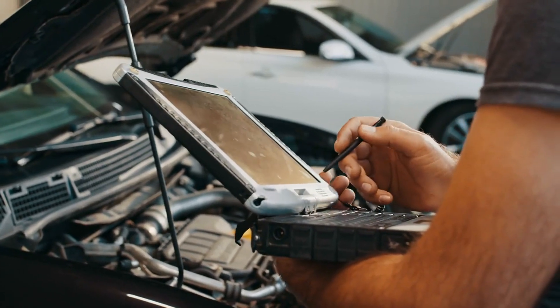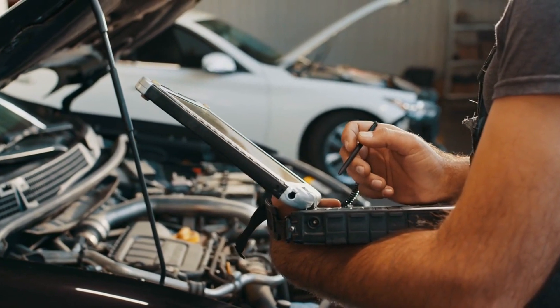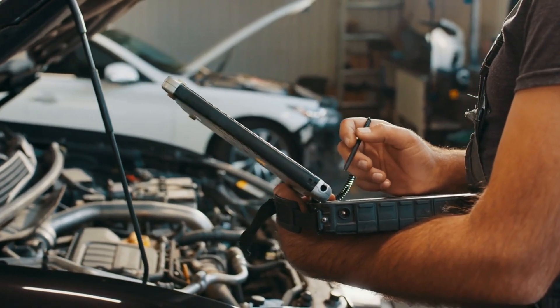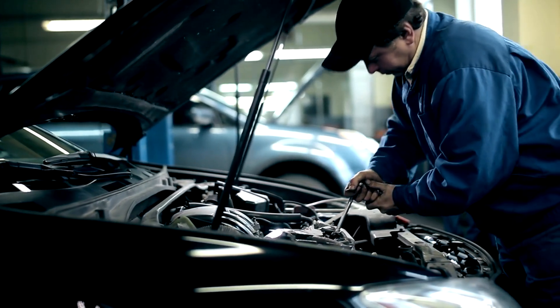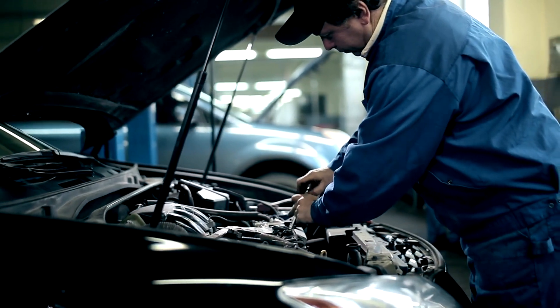In summary, the rising cost of car repairs can be attributed to a variety of factors, including the complexity of modern vehicles, the price of parts, and the cost of labor. By staying proactive with your maintenance and shopping around for the best prices, you can help mitigate these expenses and keep your car running smoothly for years to come.